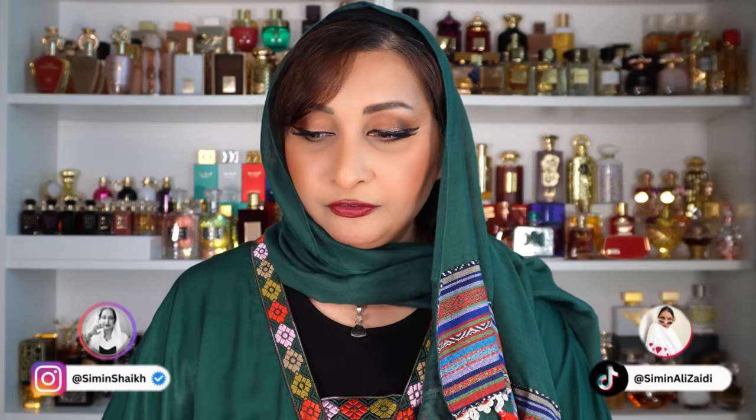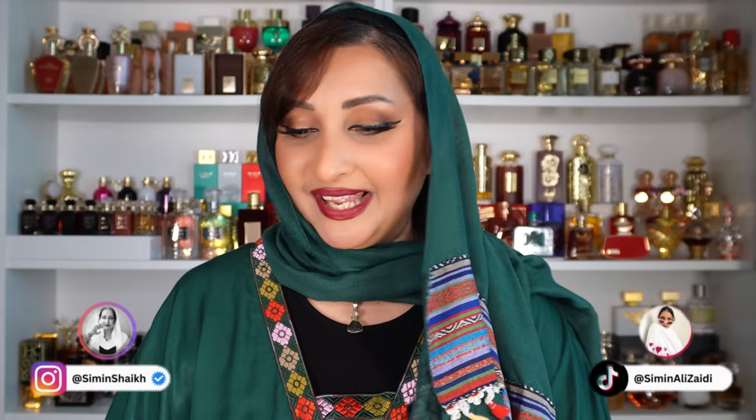Today I have two perfumes for you from Paris Corner, from their original line. This is the Hair and the Hair Pistachio. Hair Pistachio has gone viral for being the dupe of Pistachio Yum by Kiali.